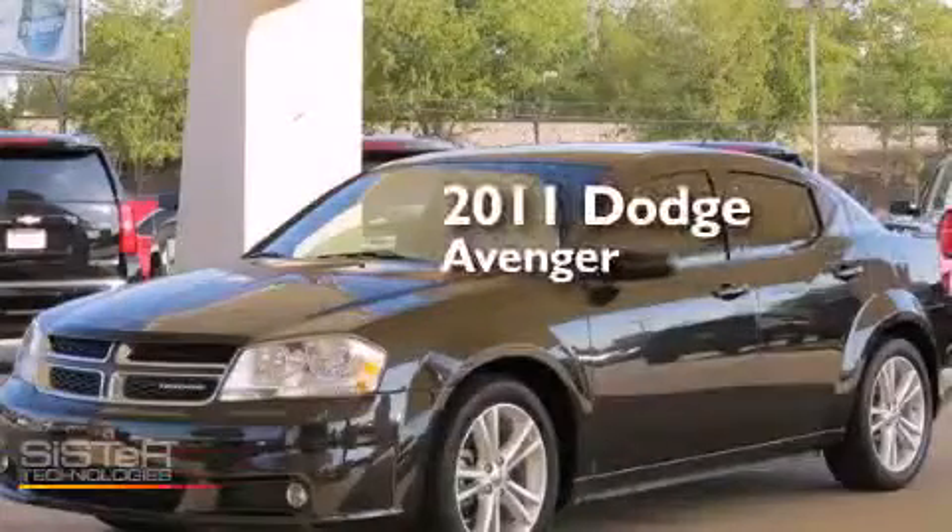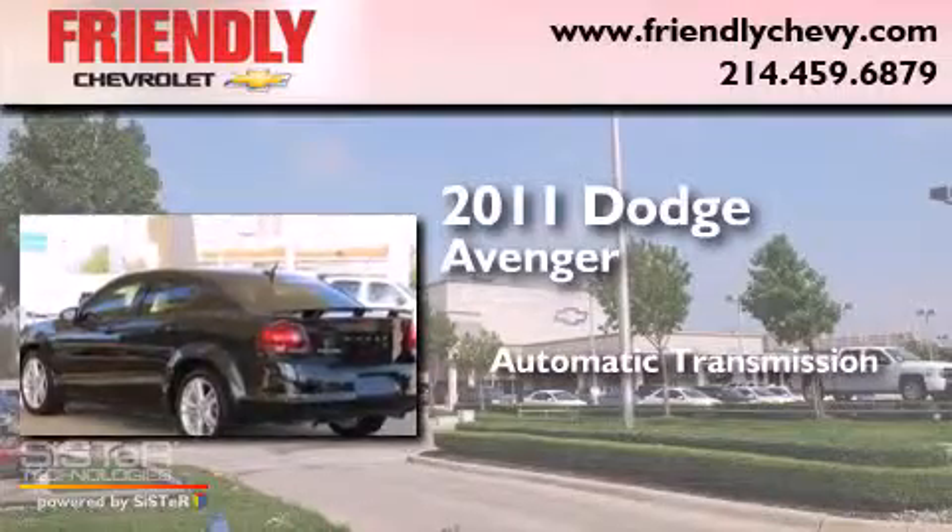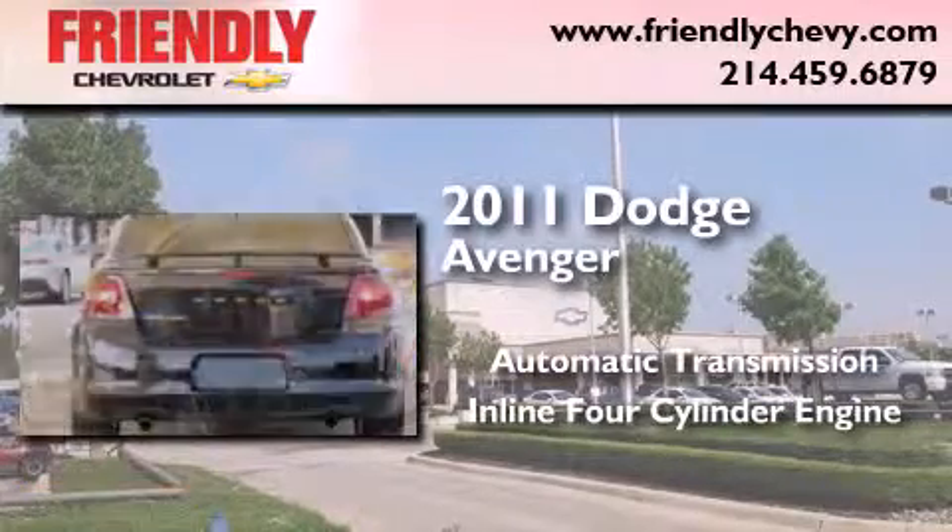This is a 2011 Dodge Avenger. This car has an automatic transmission and an inline four-cylinder engine.